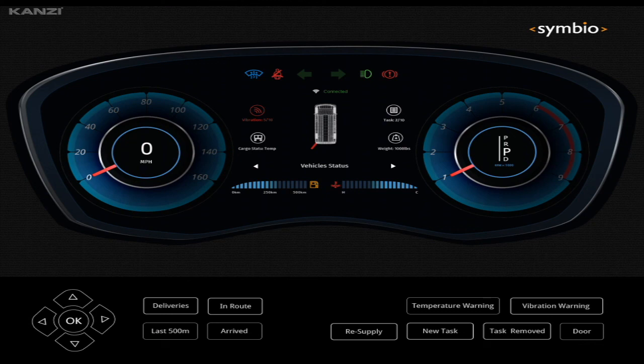This is just one example of the power of KONSI and the ability to integrate with enterprise systems in the next-generation fleet vehicle. If you'd like to learn more about KONSI development and Symbio, please contact us at www.symbio.com. Thank you.